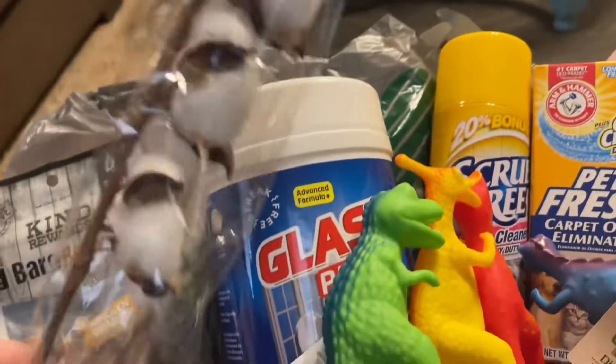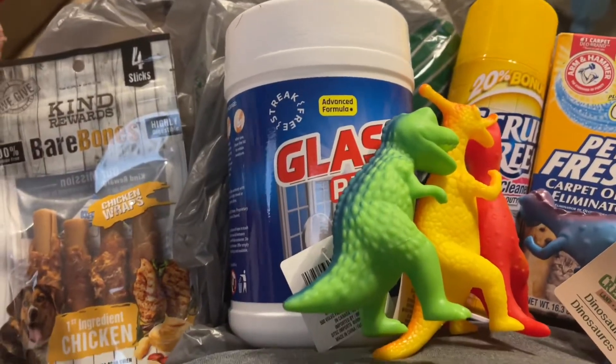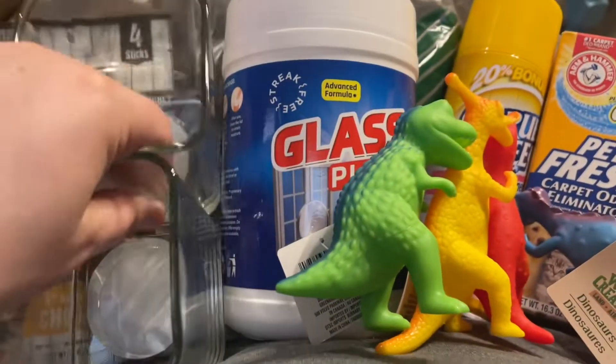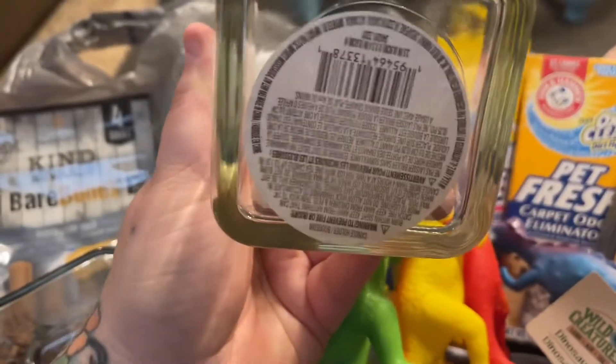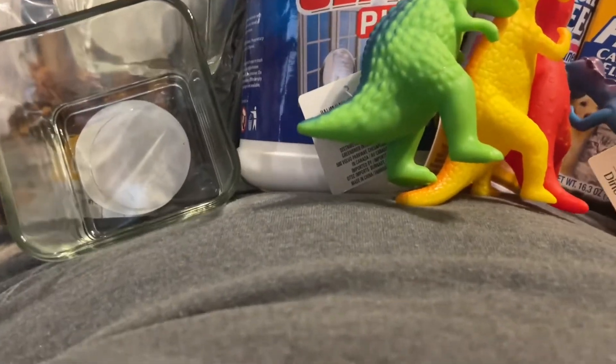I got two of these cotton stems, just alike. I also got two of these candle containers — they're very heavy and square. I grabbed two of those for storage in my beauty room.